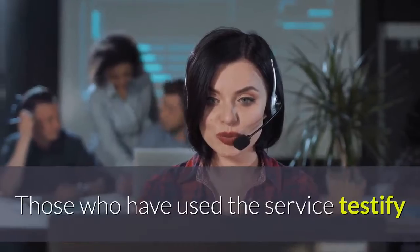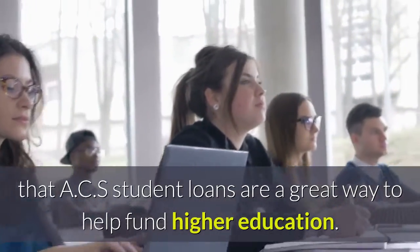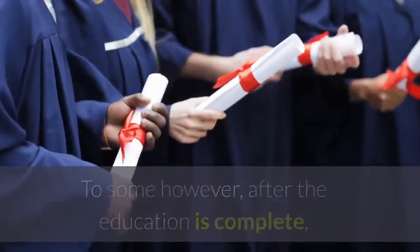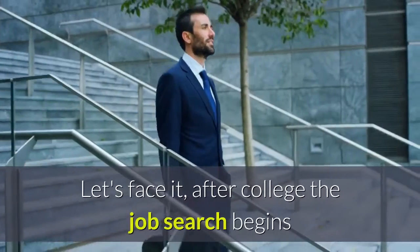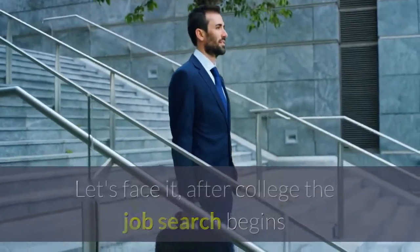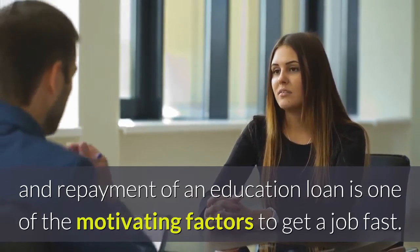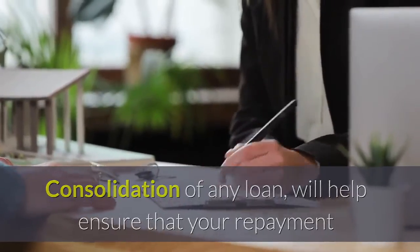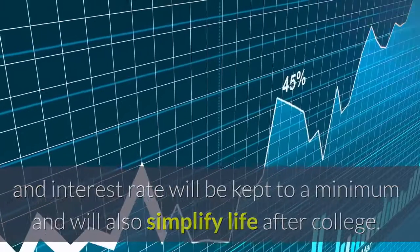Those who have used the service testify that ACS student loans are a great way to help fund higher education. To some, however, after the education is complete, it may make more fiscal sense to consolidate. After college the job search begins, and repayment of an education loan is one of the motivating factors to get a job fast. Consolidation of any loan will help ensure that your repayment and interest rate will be kept to a minimum and will also simplify life after college.